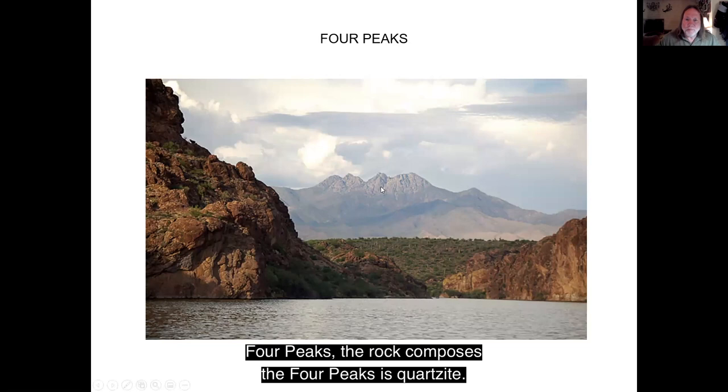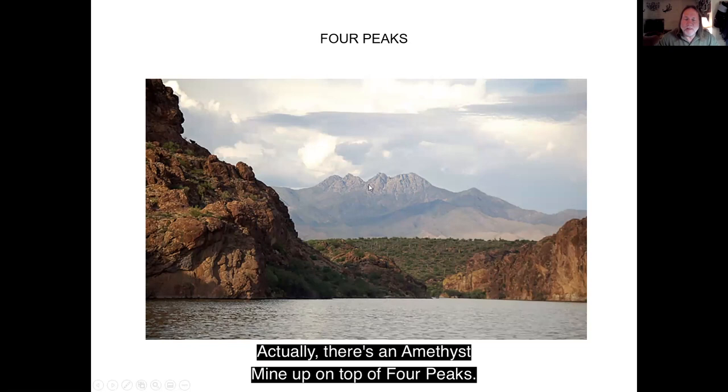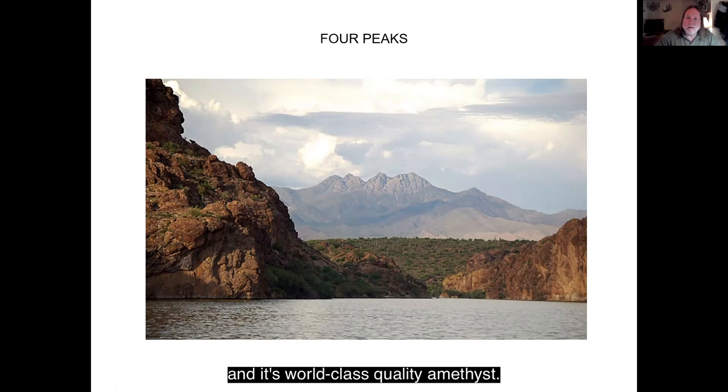Here's Four Peaks, aptly named. The rock that composes Four Peaks is quartzite. Quartzite is a sandstone that's been baked. At one time there was a layer of sandstone, and then a big molten magma chamber came up and inundated the sandstone. There were pinnacles of sandstone hanging down into the molten material, kind of like stalactites in a cave, and the sandstone was turned into quartzite. There's actually an amethyst mine up on top of Four Peaks — amethyst is a purple quartz, and it's world-class quality. There's a shop in Scottsdale if you want to go see it.